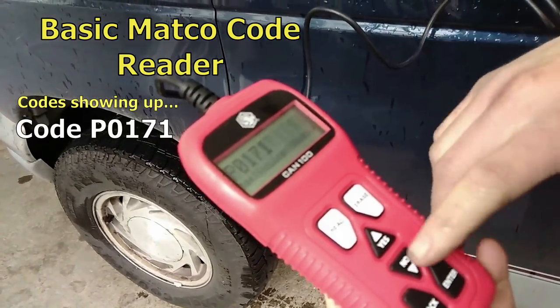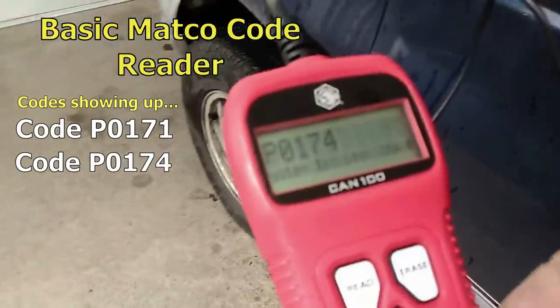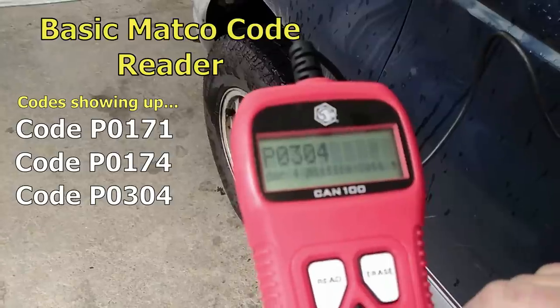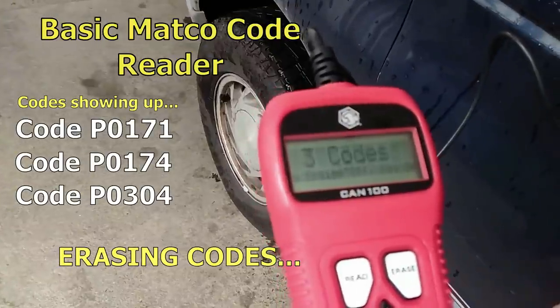We have some oxygen sensor codes in here, and a misfire code. I'm going to go in and erase them — three codes gone.